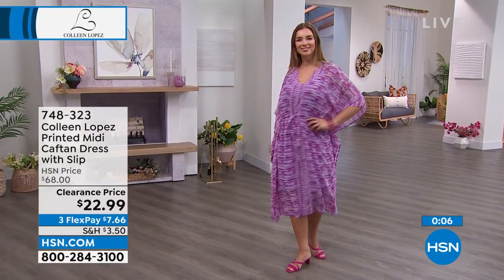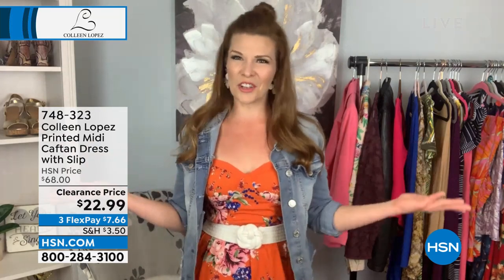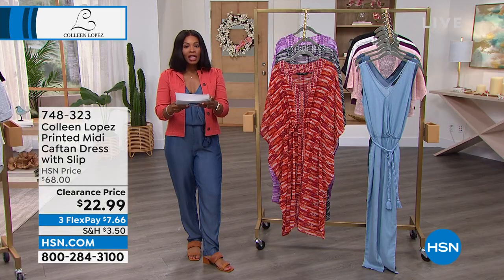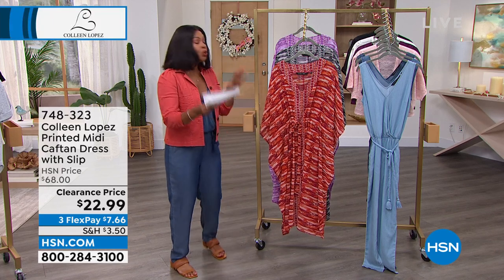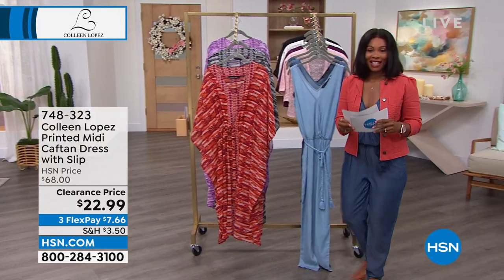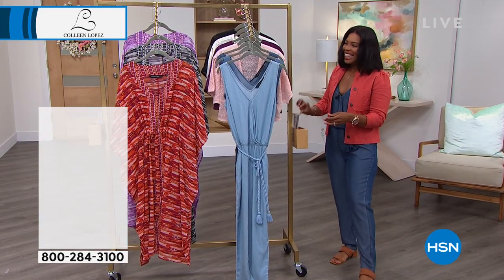This is perfect for vacation, Tamara, because we always need those go-to pieces. If you feel like today you just want to be a little more covered, maybe you ate a little more buffet on the cruise, you want something that is always easy and always going to look elegant when you put it on. Dagmar is 5'9", just so you know, but you can even wear this if you are a little bit shorter. Item number 748-323 to get that one home. Let's talk about this jumpsuit because this is so...